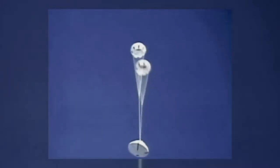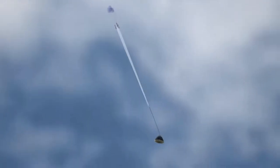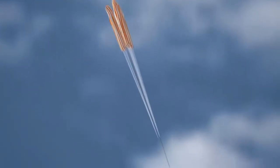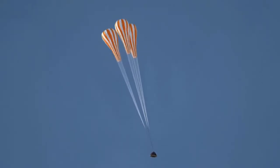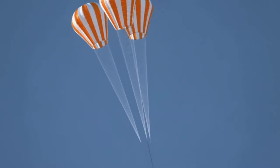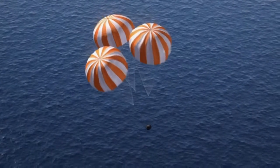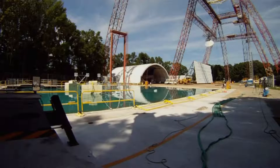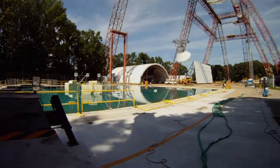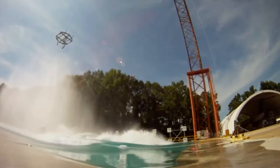Immediately after that, the two drogue parachutes are fired through a mortar — the drogues are 23 feet in diameter. They slow the vehicle down and go through their reefing stages, opening in stages so they don't overload the chute or the vehicle. You ride the drogues until the vehicle is slowed to the right point, cut them away, and then the three pilot chutes are fired out, attached to the three large main parachutes. They pull the main parachutes out of their bays, going through their reefing sequences.